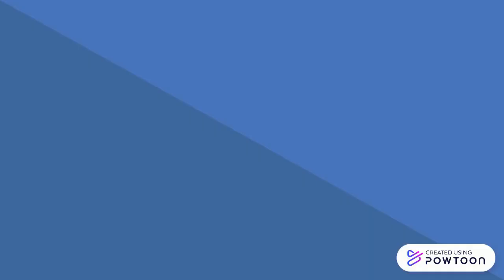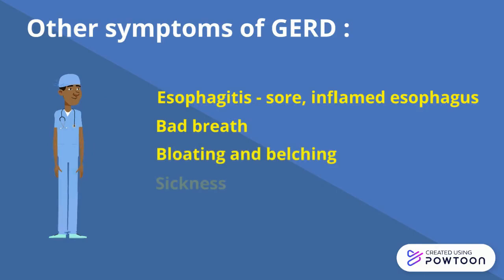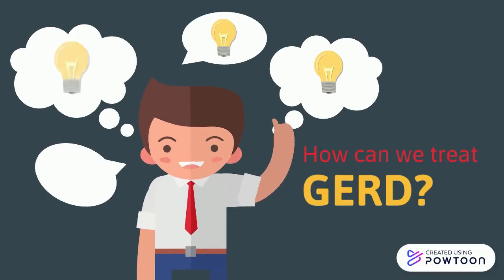Other symptoms of GERD include esophagitis, which is a sore, inflamed esophagus, bad breath, bloating and belching, and sickness. So how can we treat GERD? Let's take a look at some possible treatment methods.